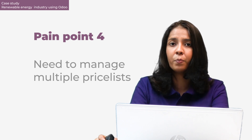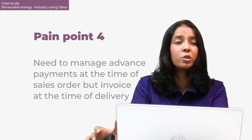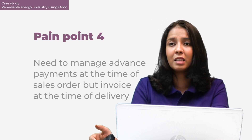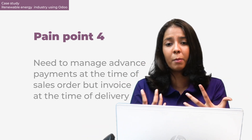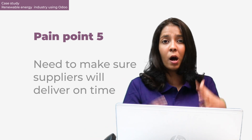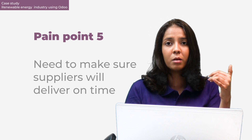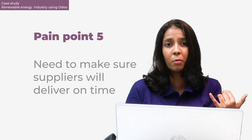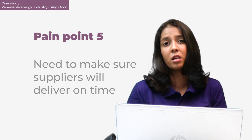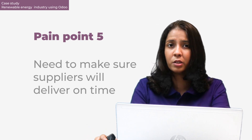They needed to sell products both as kits and individually, which means managing multiple bills of materials and multiple price lists - not just for product types but because they have many different customer levels, each requiring a unique price list assigned to them. They also needed to manage advanced payments at the time of sales order to reserve products, but could only invoice at the time of delivery. On the supplier side, their overseas suppliers made communication and timely delivery a real challenge, requiring a solid automated system.